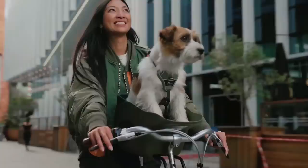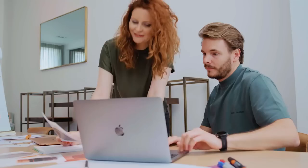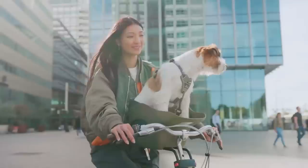Kvisp, a Dutch startup based in Amsterdam, has created a safe and comfortable dog seat for bicycles. The seat features a multipurpose harness and safety straps, ensuring your dog doesn't jump out unexpectedly. Kvisp, derived from the Dutch word kvispelen meaning a dog wagging its tail, was designed by the team behind the best-selling child bike seat. The seat is made from sustainable materials like bamboo and recycled carton and paper, and replacing 30% of car journeys with bicycle trips can reduce CO2 emissions by over 15%.